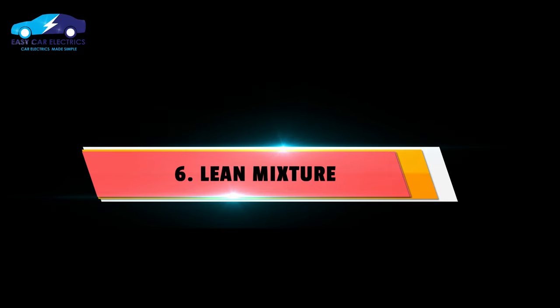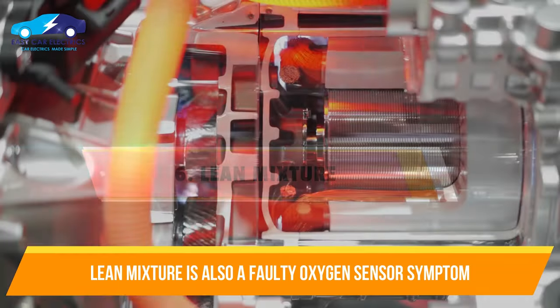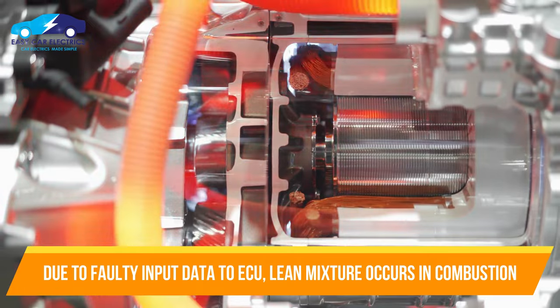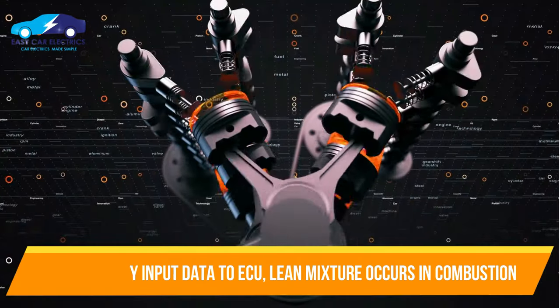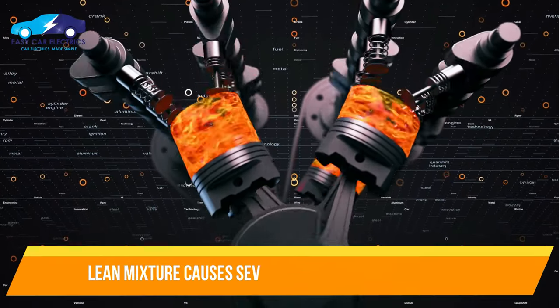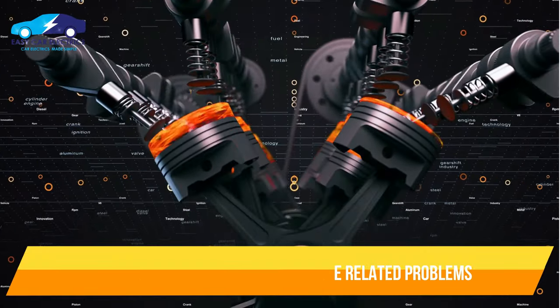Number 6: Lean Mixture. A lean mixture is also a faulty oxygen sensor symptom. A bad oxygen sensor causes the ECU to misinterpret the input data, which sometimes leads to a lean mixture in the combustion chamber. This lean mixture will cause several engine-related problems such as poor idle, engine shaking, and engine stalling.